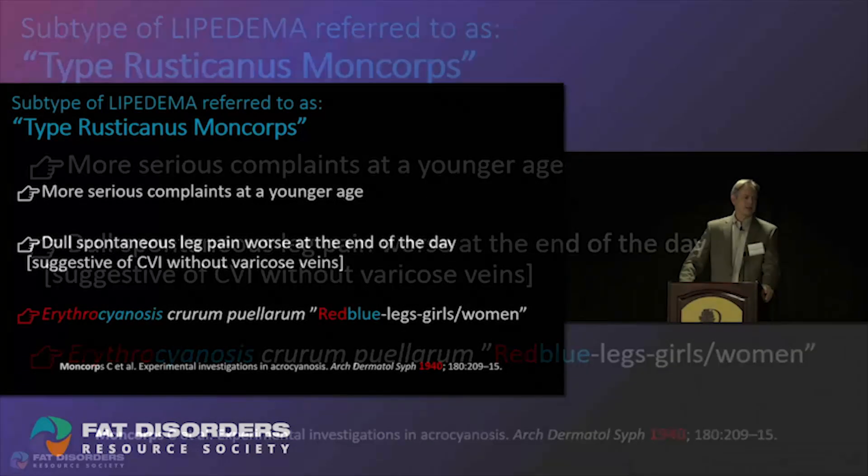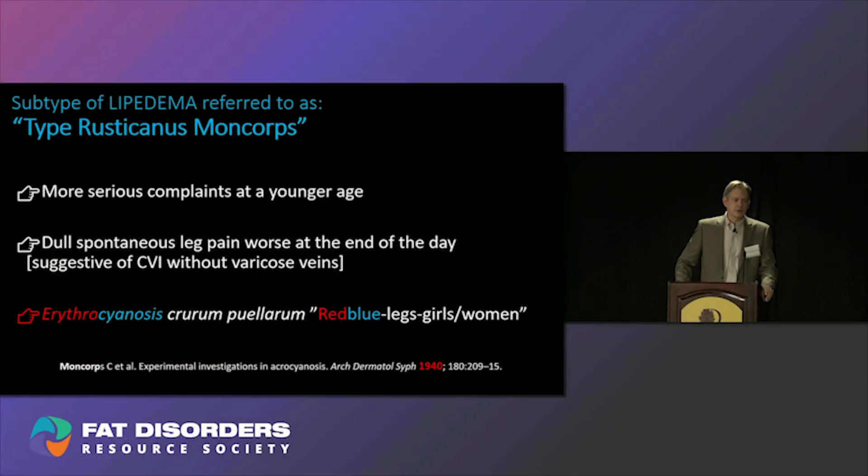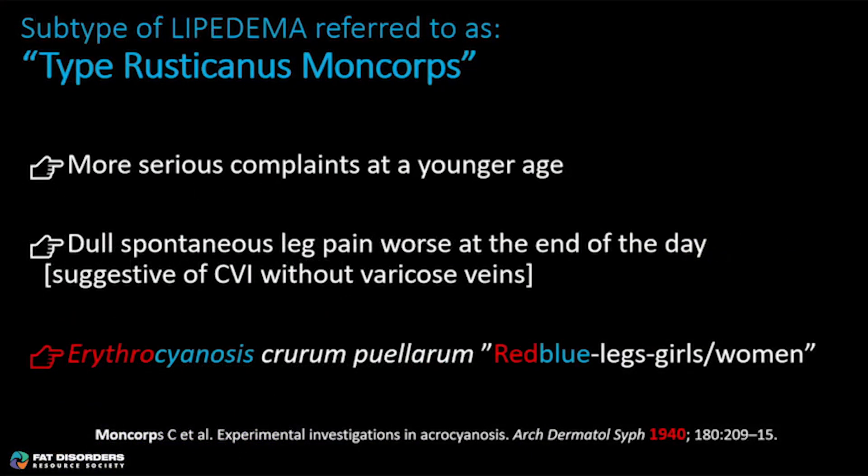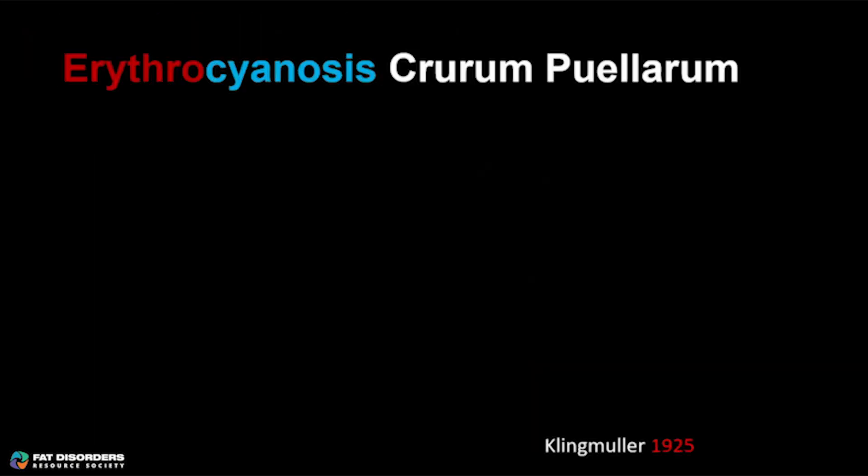And then finally, Moncor referenced erythrocyanosis crurum puellarum. Breaking that down: erythrocyanosis means red-blue; crurum is Latin for legs; and puellarum means girls and women. So there is our 1940 reference recognizing that there was an association between lipedema and vasospastic disease.